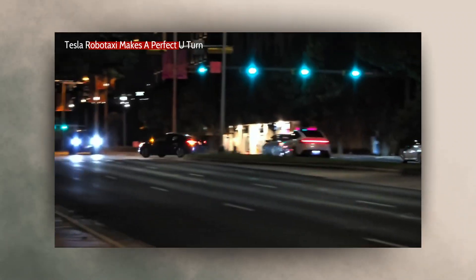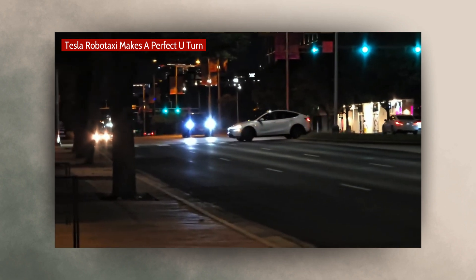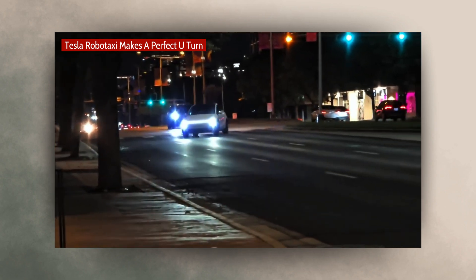Watch this. Tesla RoboTaxi completes a perfect U-turn. Boom. RoboTaxi U-turn like nothing.